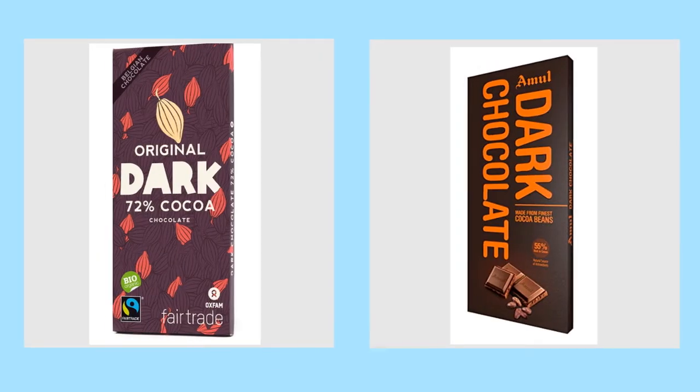And I need a little something to nibble on while I'm drinking these drinks, so I'm going to look for a bar of chocolate. I have two choices. I can either go for Original Dark Chocolate or I can go for the Amul Dark Chocolate. Which of these two do you think I should choose?